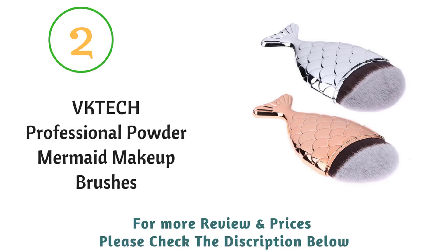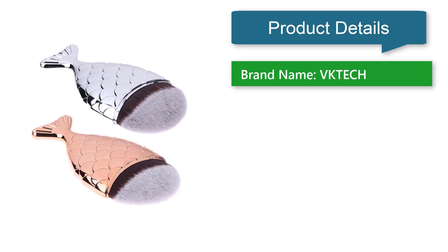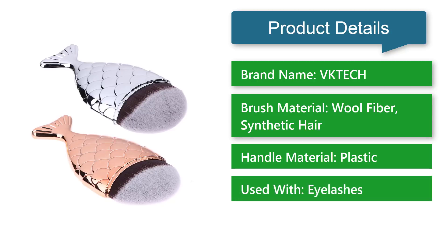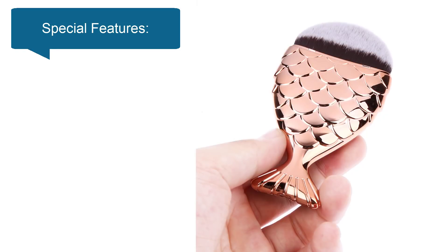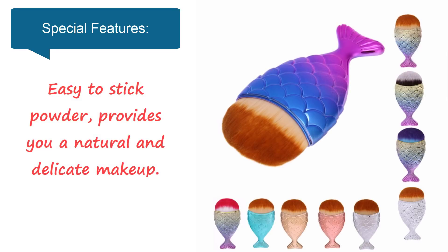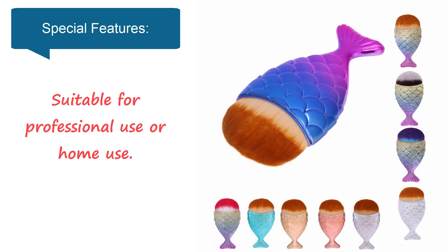Number two: VK Tech professional powder mermaid makeup brushes. Brand name: VK Tech. Brush material: wool fiber synthetic hair. Handle material: plastic. Used with eyelashes. Package weight: 0.03 kg. Special features: made of soft nylon hair, won't irritate your skin, easy to stick powder, provides a natural and delicate makeup, suitable for professional or home use.